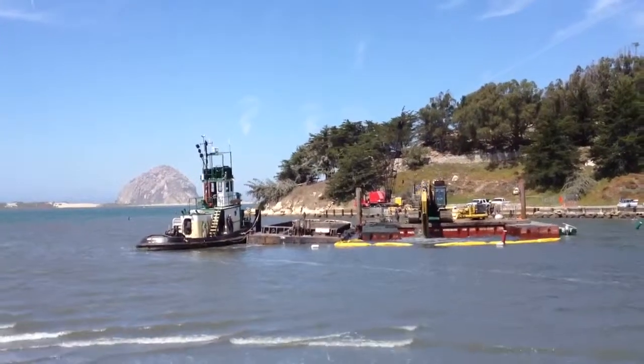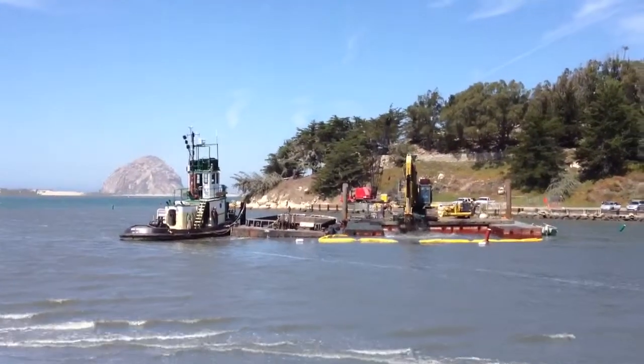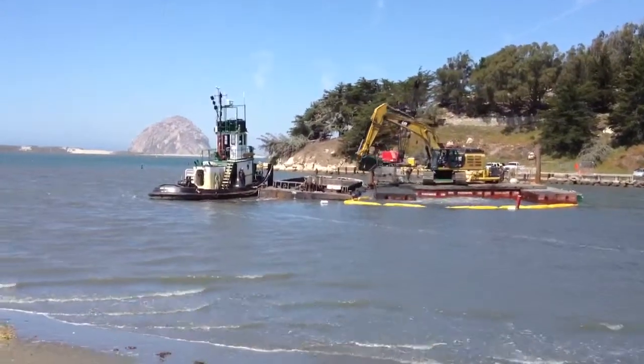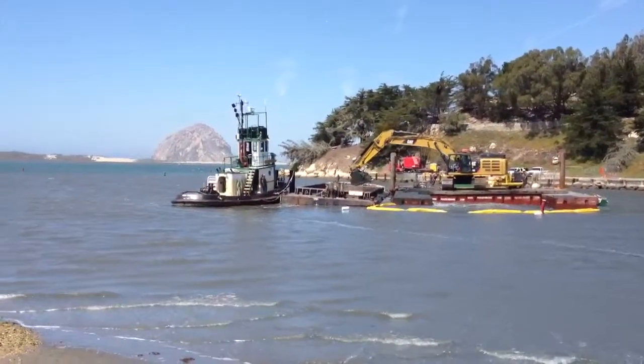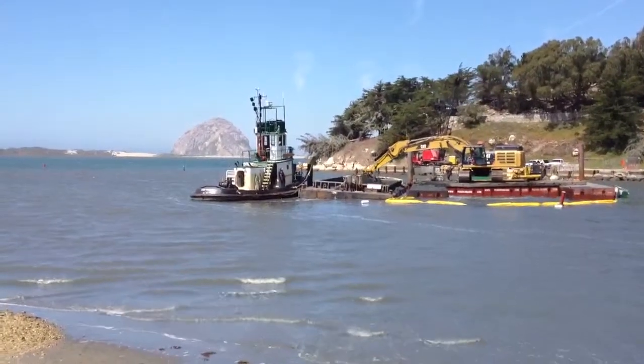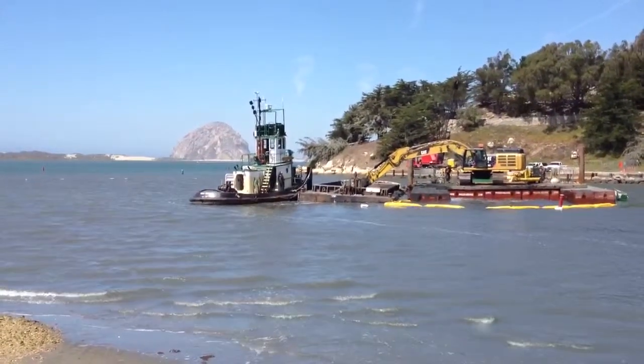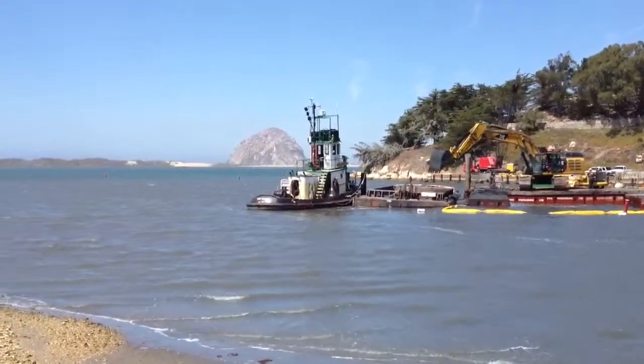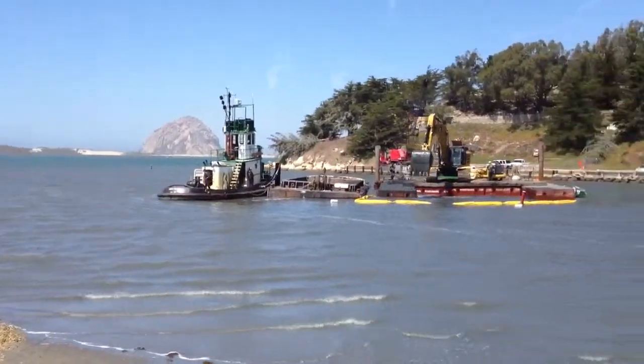This is September the 8th, 2012, and I'm observing the dredging operation at the Morro Bay State Park Marina. The cat is dumping the spoils into a barge, and then this tug will take it out to sea and dump it.